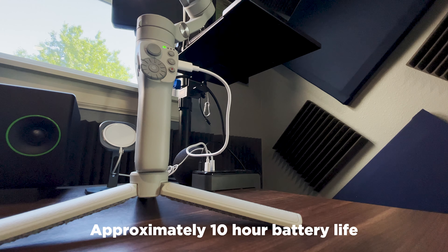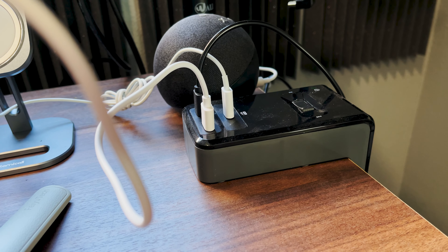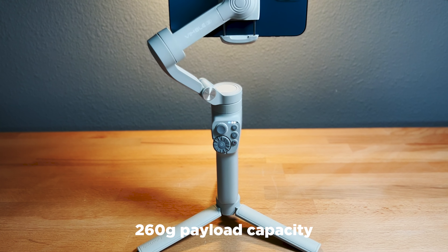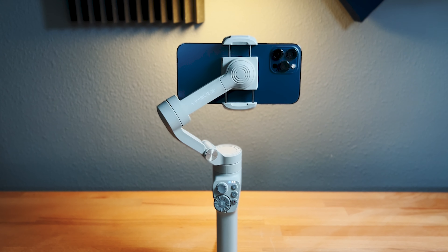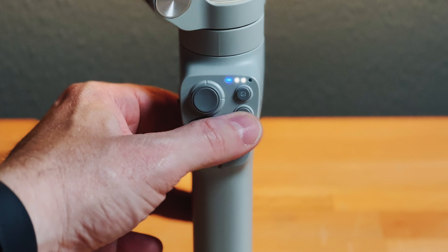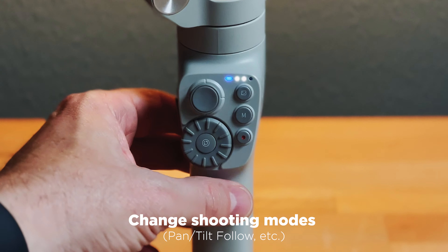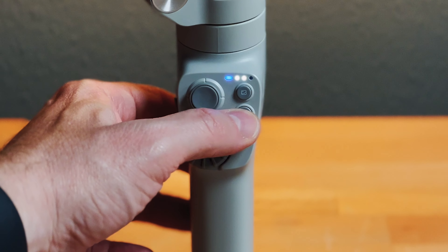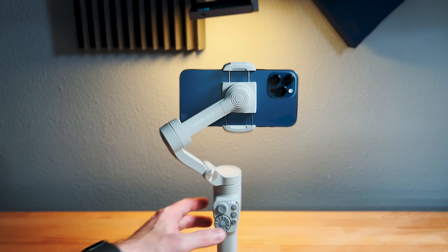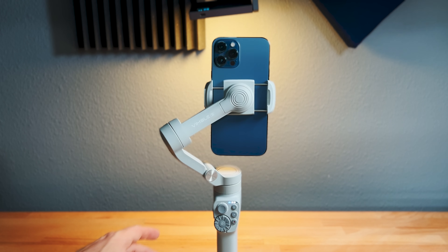The gimbal has about a 10-hour battery life and takes two and a half hours to recharge. It'll hold 260 grams, so most phones it'll hold no problem — I've been using my iPhone 13 Pro Max for most of these tests. One thing I really like is you can quickly change between modes by tapping the mode button on the actual gimbal handle without going into the app. You can also double-click that same button and go instantly from horizontal shooting to portrait.